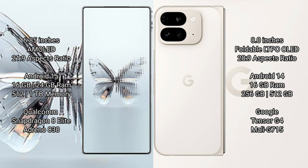The RAID Magic 10 Pro Plus offers 8 to 16 GB RAM and 512 GB to 1 TB internal storage, powered by the Qualcomm Snapdragon 8 Elite processor with Adreno 830 GPU.